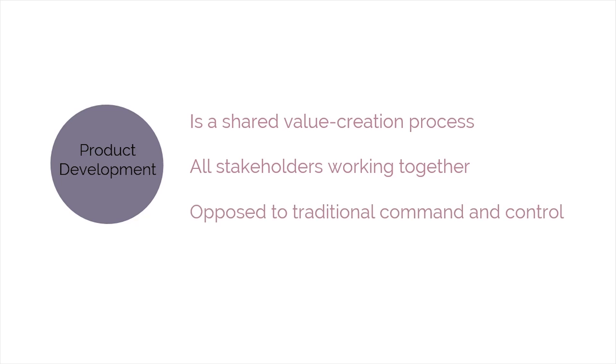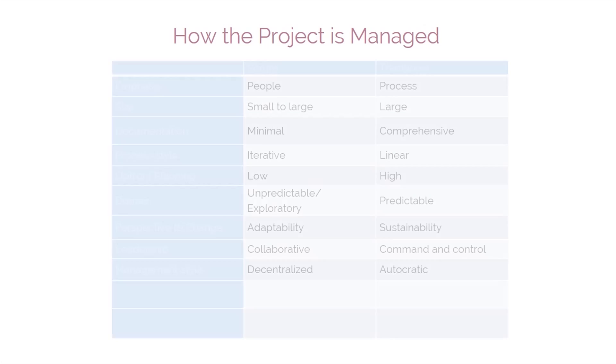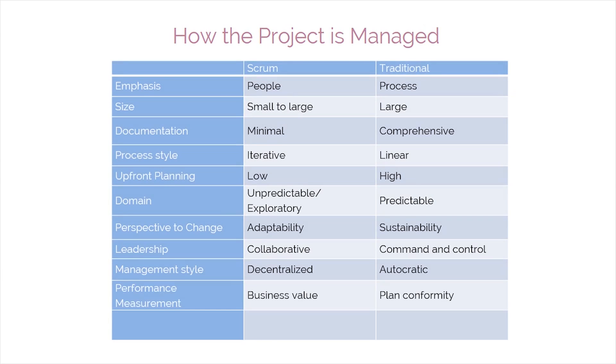Command and control is the rule of the day in traditional models. How is team performance measured in Scrum and traditional models? In Scrum, it is measured in terms of the business value the team creates, while plan conformity decides the measurement of performance in traditional project methods. In Scrum, the team develops business value at the end of every sprint. Does Scrum give a good return on investment? The answer is a big yes, and the ROI starts early and continues throughout the project life, whereas in traditional project management methods, the project starts providing ROI for the customer only at the end of the project.